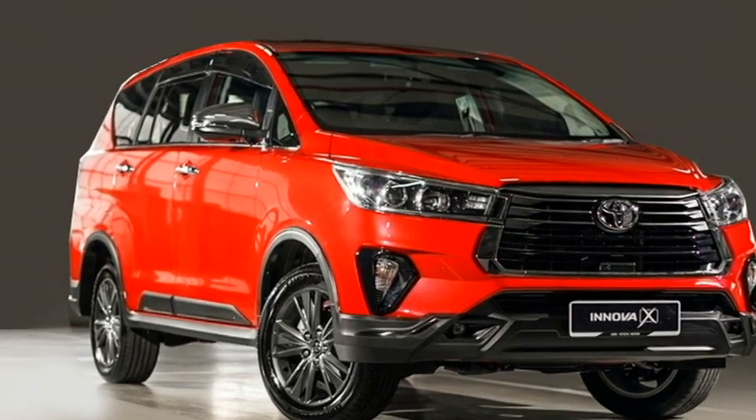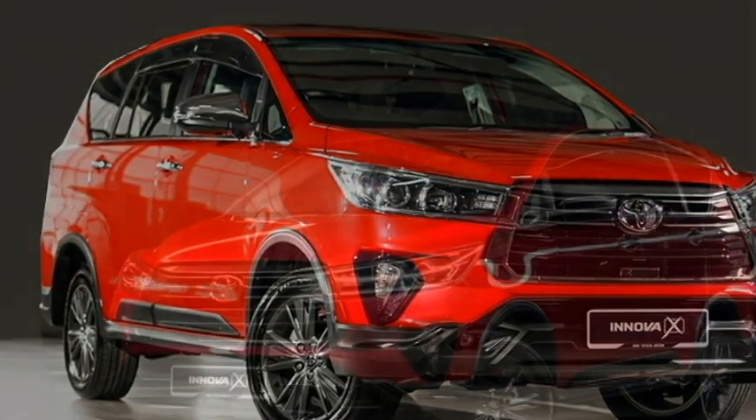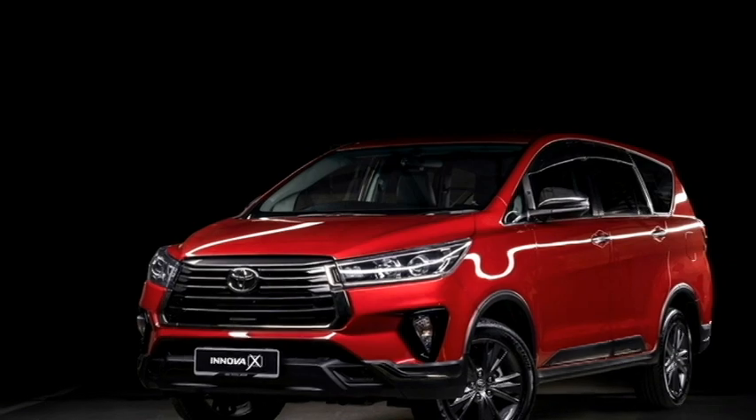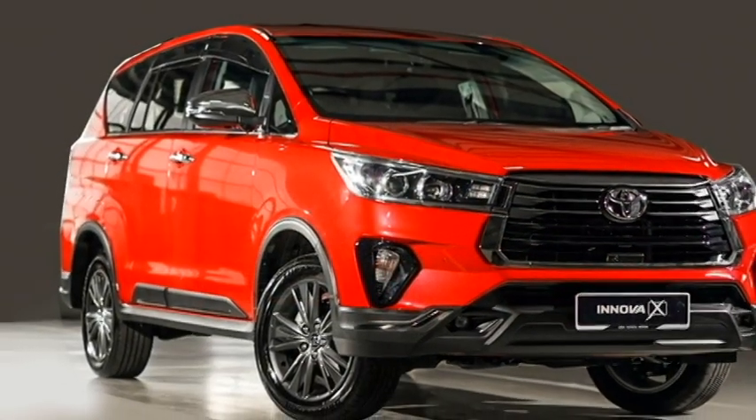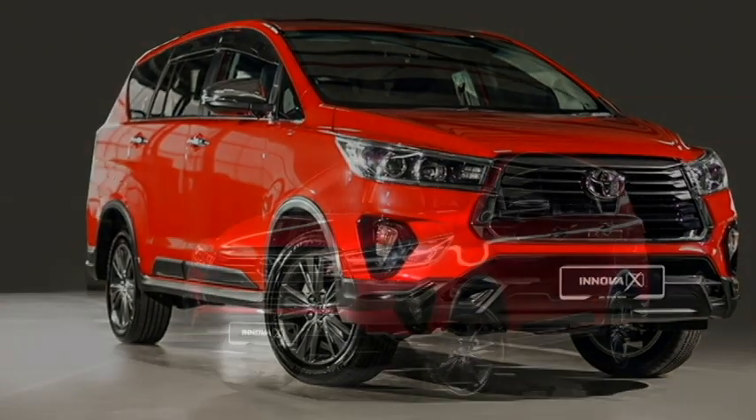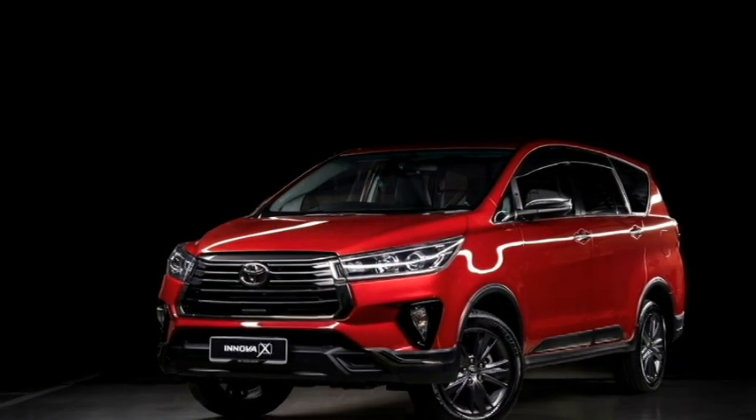The side profile gets retractable power door mirrors with integrated turn indicators, chrome-accented door handles, roof rails, a chrome strip at the windows, large flared arches with black cladding, and a new set of diamond-cut alloy wheels.